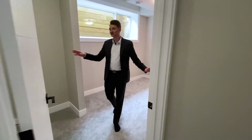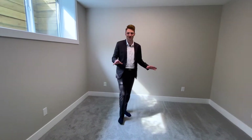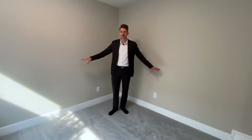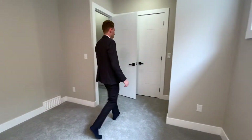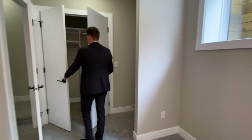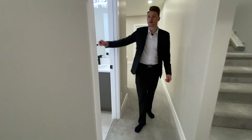Now we're in the basement, which is really nice on a day like today — it's very hot up above and it's nice and cool down here. This is the last and final bedroom, a good sized room with a big window and a nice deep closet. And as we come this way, we have another full bath.